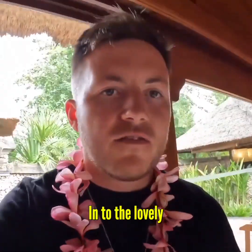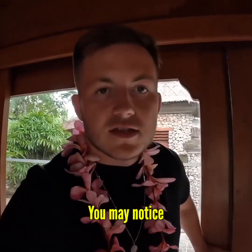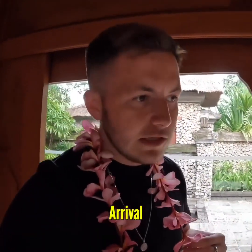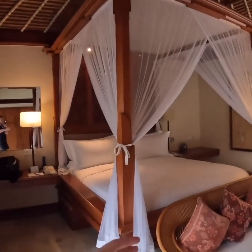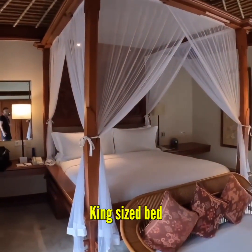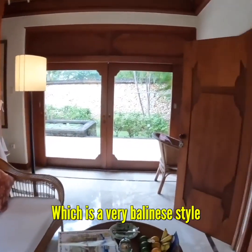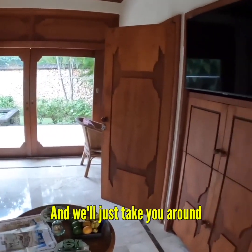Sliding doors into the lovely air-conditioned room, and you may notice I've got flowers — these are real flowers, actually. They gave me these on arrival. This is the room: we've got a beautiful king size bed and everything's made from bamboo, which is the very Bali style. I'll just take you around.